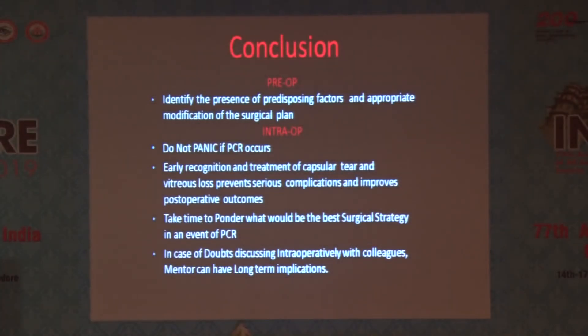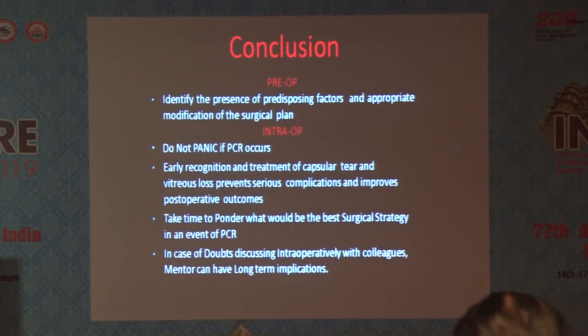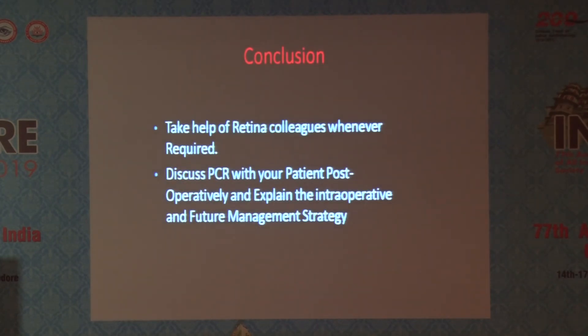To conclude: identify predisposing factors and appropriately modify the surgical plan — that is one of the most important things that can prevent a PCR. Do not panic if PCR occurs. Don't shout at colleagues or assistants — be silent and have a calm mind. Early recognition and treatment of capsular tear and vitreous loss prevents serious complications and improves post-operative outcomes. Take one or two minutes to think about the best strategy. In case of doubt, call experienced colleagues. Take help of retina colleagues whenever required. And most importantly — discuss the PCR with your patient post-operatively and explain the intra-operative findings and future management strategy.